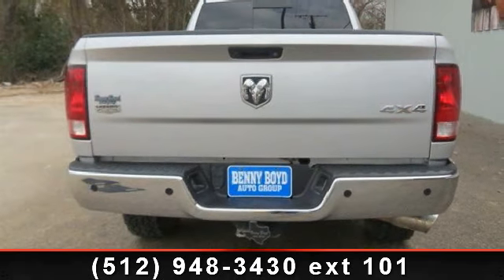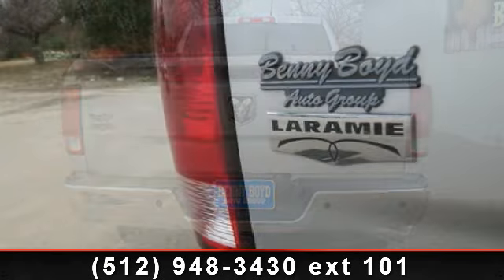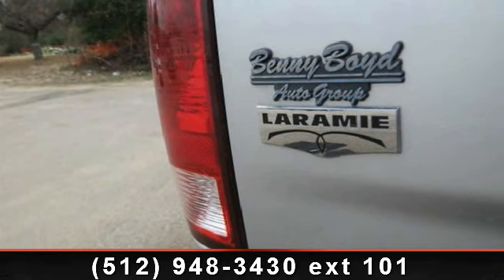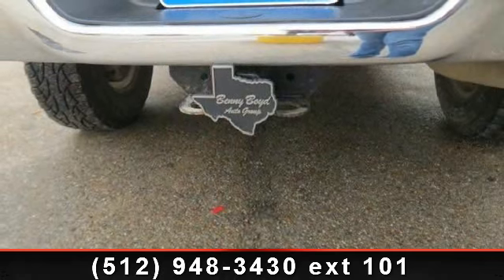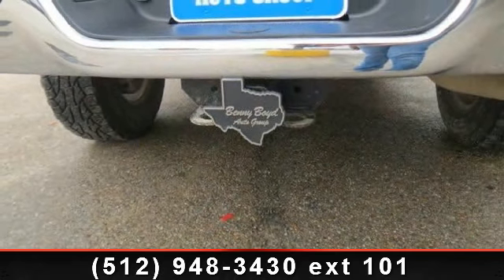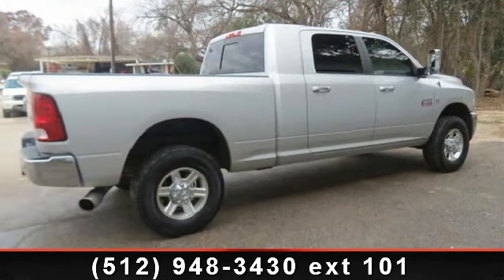Some of the top features included with this vehicle are child safety locks, cruise control, rear bench seat, power steering, auxiliary audio input, floor mats, CD player, and satellite radio. A test drive is waiting for you. Call now to schedule an appointment to our dealership.